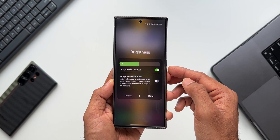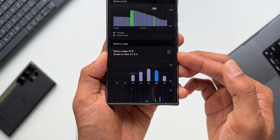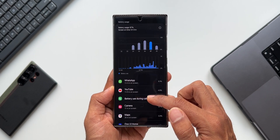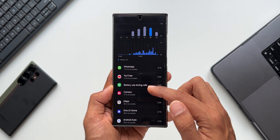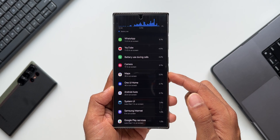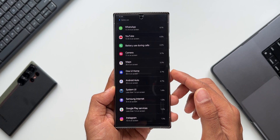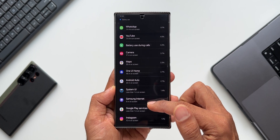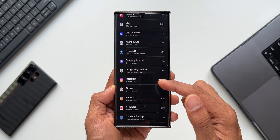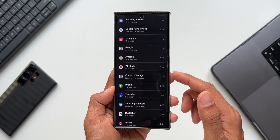With these settings, I charged the phone to 100% and got a screen-on time of 5 hours 3 minutes by end of day, with about 33% battery left on day one. Battery usage breakdown: WhatsApp about 1 hour, YouTube about 1 hour 9 minutes, calls about 4.2%, 4K video recording for 17 minutes continuously, Android Auto connected for about 33 minutes with maps usage of 35 minutes, plus One UI Home, System UI, Samsung Internet, Google Play Services, and a few other apps consuming some battery.